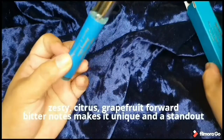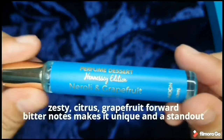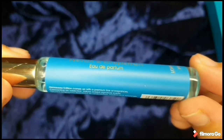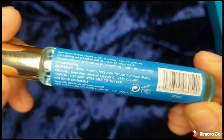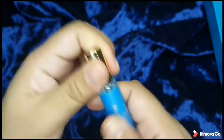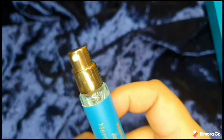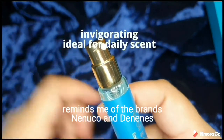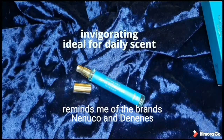This scent gives me vibes of zesty citrus — it's grapefruit-forward, so when you open it you immediately smell the fruity notes, and the bitter notes actually make it unique and stand out. The bottle is glass with a matte sticker and the spray is golden — very classy. The feeling I get from this scent is very invigorating and ideal for a daily scent that you can wear every day.